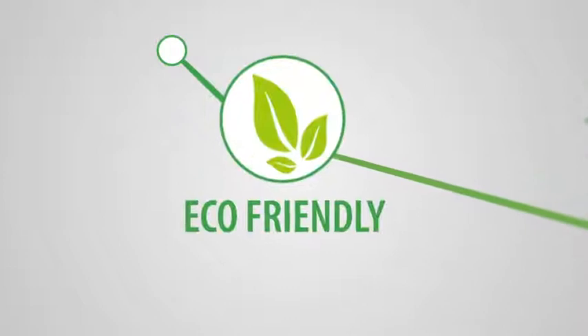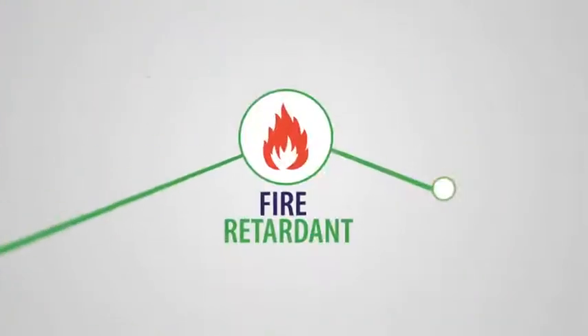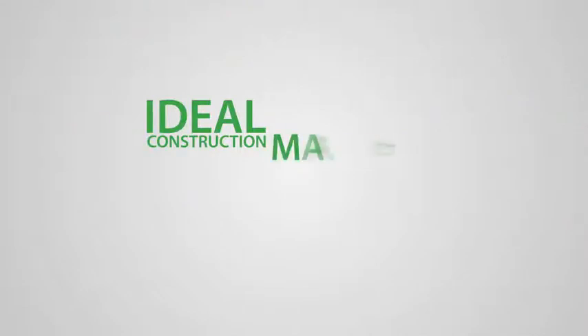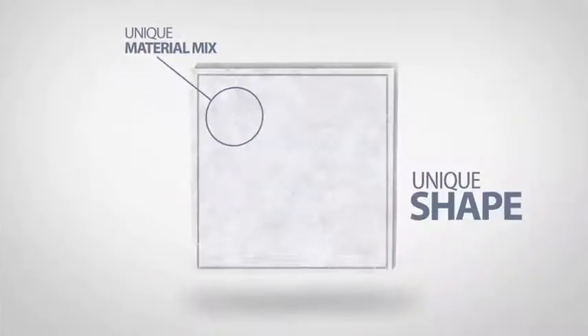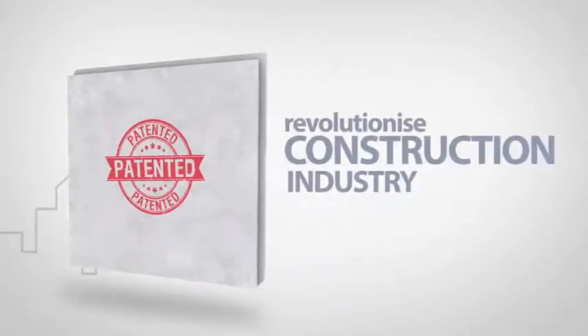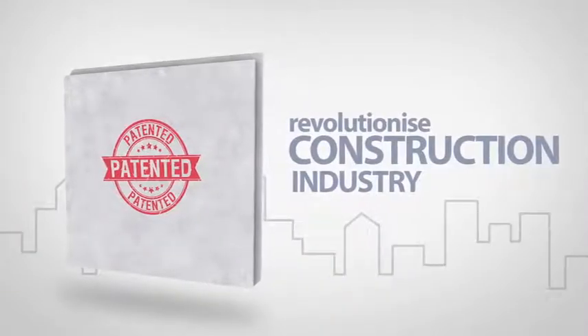Neura panels are eco-friendly, termite-proof, fire-retardant, and sound-proof, making it an ideal construction material in more ways than one. The unique material, mix, and shape of Neura panel is up for patent and will soon revolutionize the construction industry.